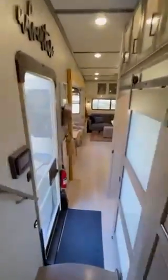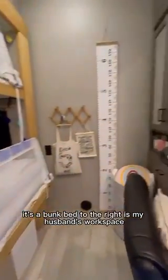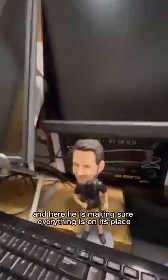Very nice and small. And down the hall to the right is our second bedroom, our kids' bedroom. It's a bunk bed. To the right is my husband's workspace, and here he is making sure everything is in its place.